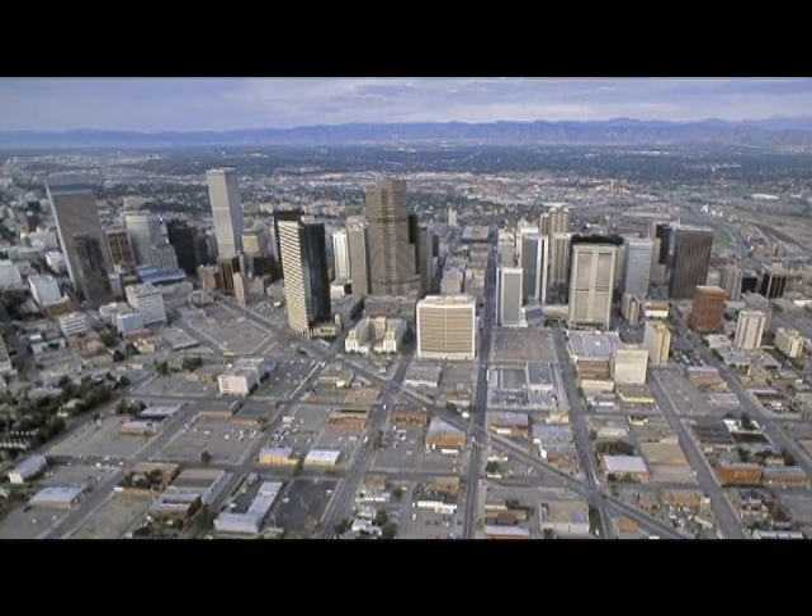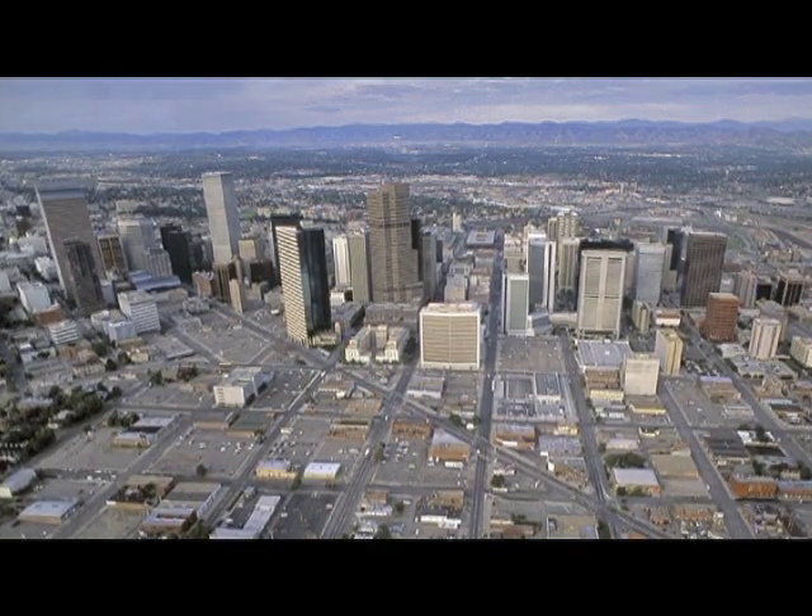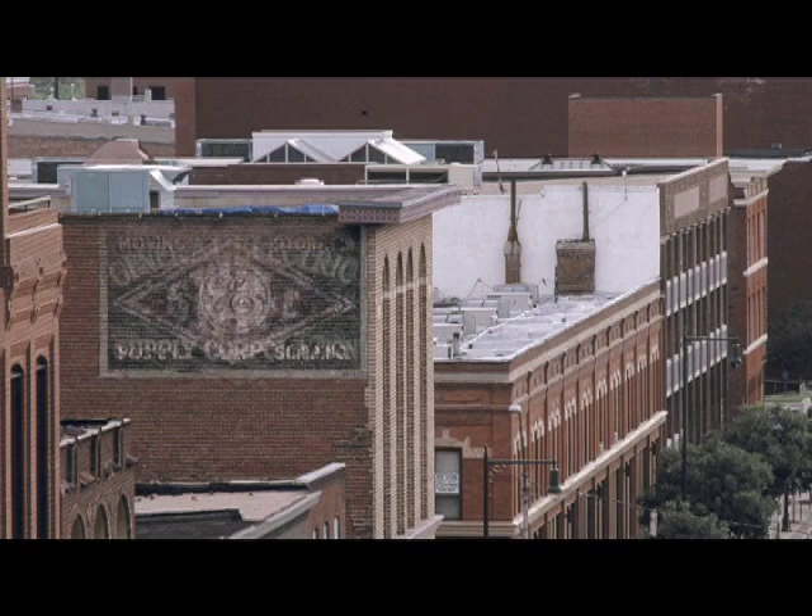Denver's building frenzy was over, and the success of Larimer Square made rehabilitation of historic structures an increasingly attractive option.